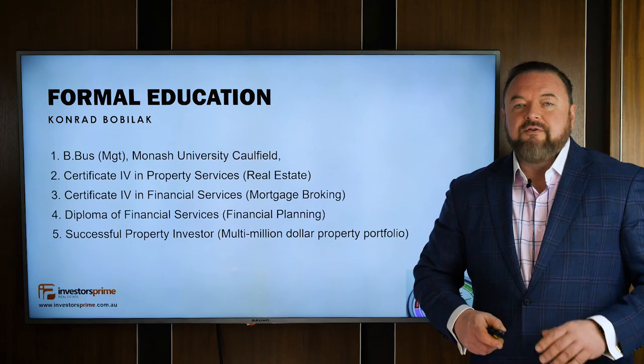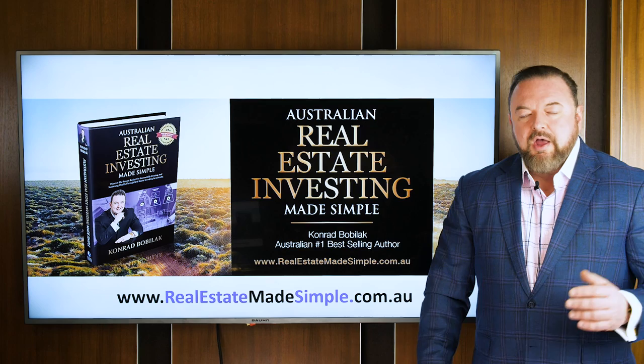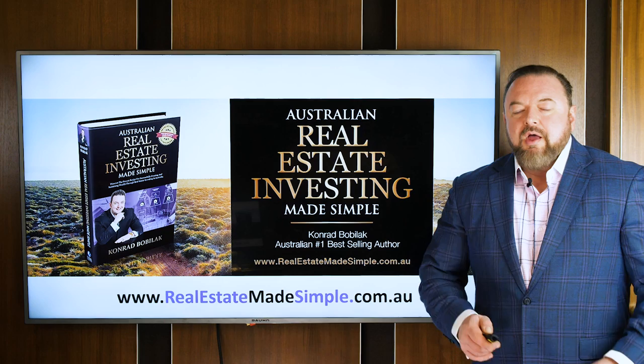If you want to get a copy of my finance book, you can jump on my website or go to Amazon or any good bookshop, same with the other book. I want to thank you guys for supporting my book — it's got the number one bestseller ranking multiple times now, which is a very humbling experience.